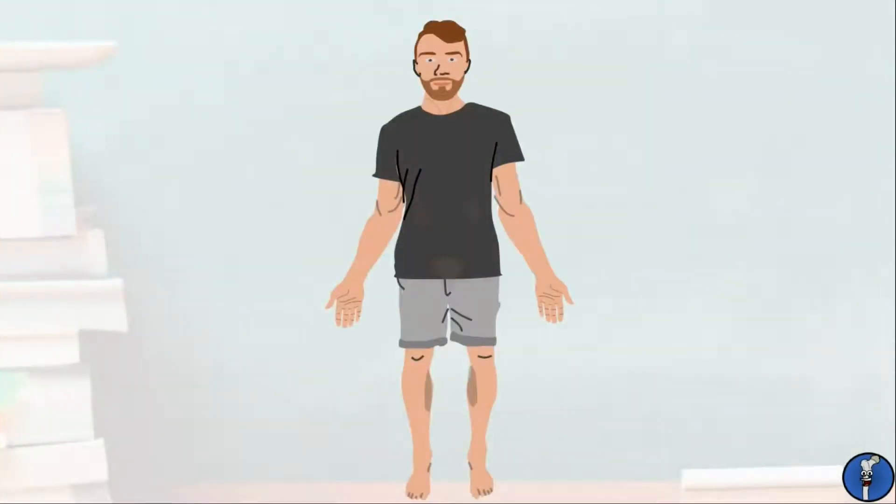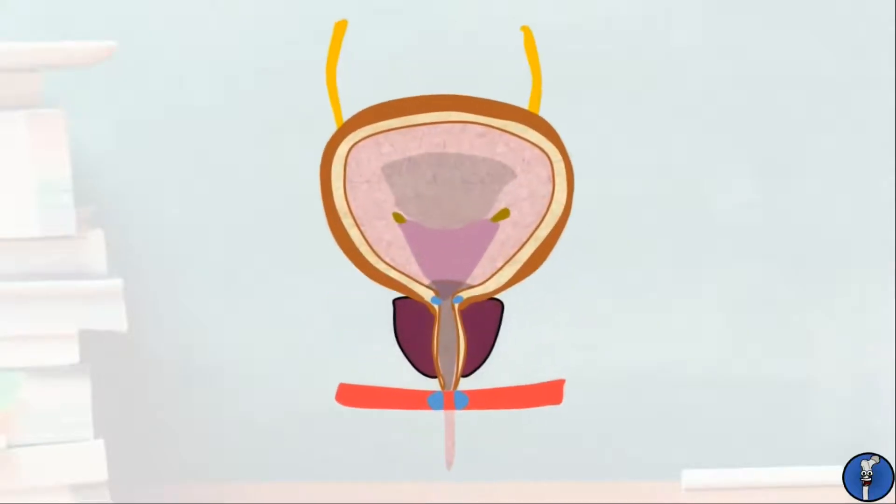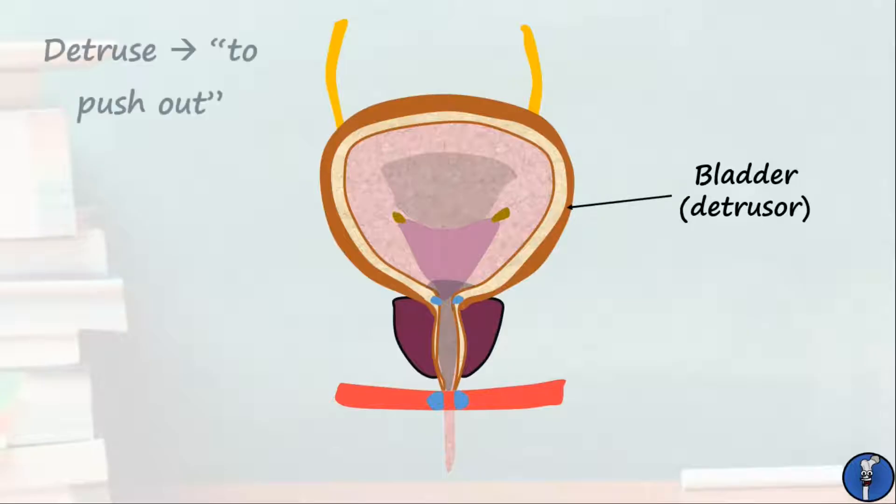The kidneys, ureters, bladder, and urethra form the urinary tract, divided into upper and lower parts. We've covered the details of the upper urinary tract in a previous tutorial, but today we're focusing on what's happening down south. Here we're looking at the bladder from an anterior view with a cut taken through it in coronal section. The bladder wall itself has a fascinating composition, but for today's session all we need to be aware of is the thick muscular wall that lines it, known as the detrusor muscle. This word comes from the Latin root meaning to push out, and that's exactly what the muscle does to urine.